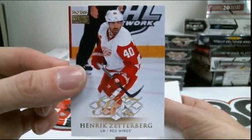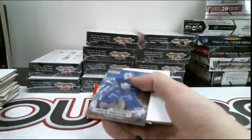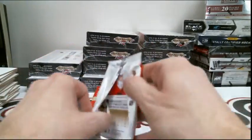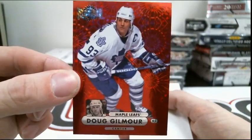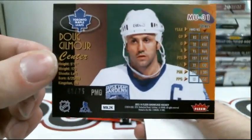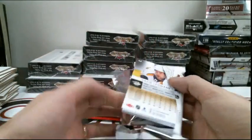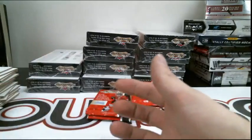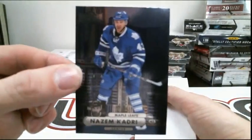Skybox Insert for the Detroit Red Wings, Henrik Zetterberg. Metal Universe for the Toronto Maple Leafs, Felix Popeye. Red PMG for the Toronto Maple Leafs, Dougie Gilmore, number 42 of 75. Nice hit for Toronto. That's our jersey card — uniformity for the Anaheim Ducks, Ryan Getzlaff and Victor Fast. The Toronto Maple Leafs, Nazeen Qadri, Metal Universe.